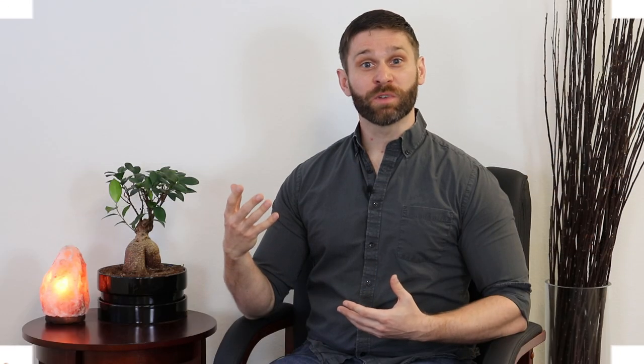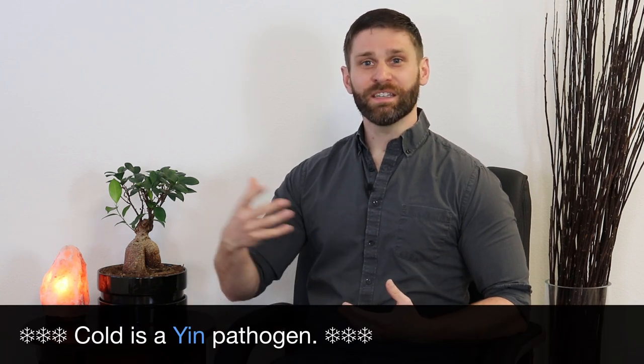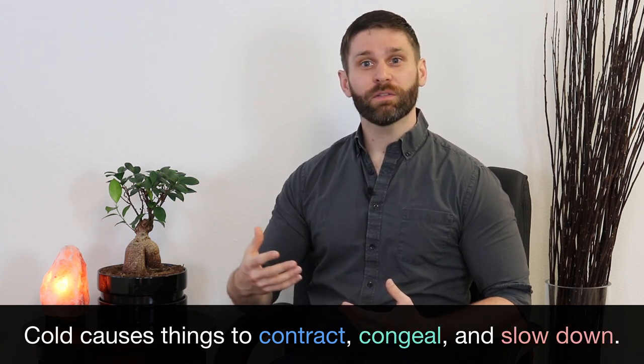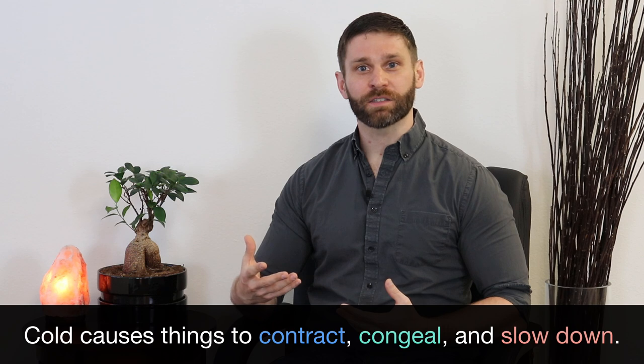Like the name suggests, these herbs are warm in nature, and their primary function is to expel cold from the body. Cold is a yin pathogen. It has a tendency to contract, to congeal, to slow things down. It can even cause pain due to cold stagnation.